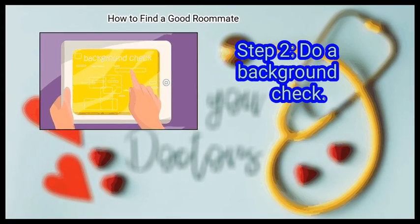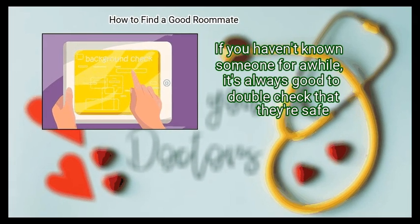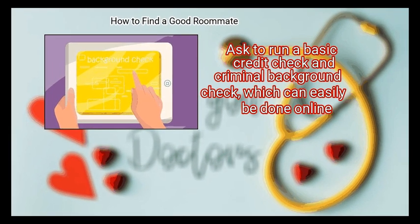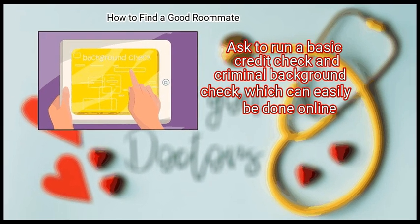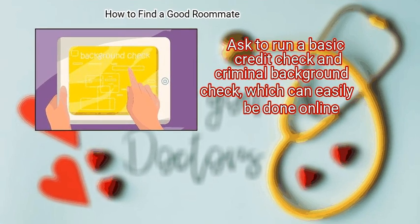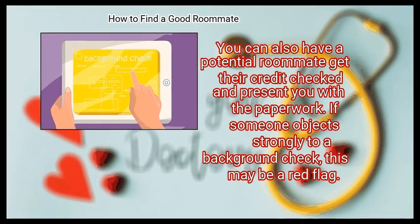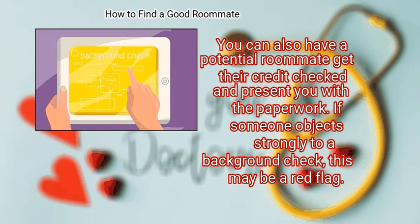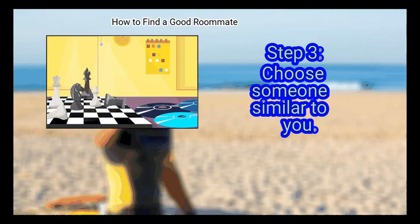Step 2: Do A Background Check. If you haven't known someone for a while, it's always good to double-check that they're safe. Ask to run a basic credit check and criminal background check, which can easily be done online. You can also have a potential roommate get their credit checked and present you with the paperwork. If someone objects strongly to a background check, this may be a red flag.